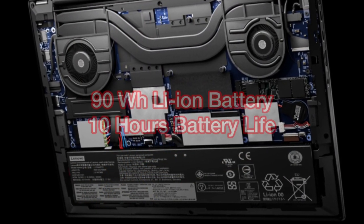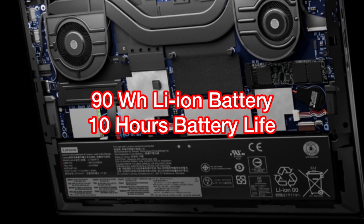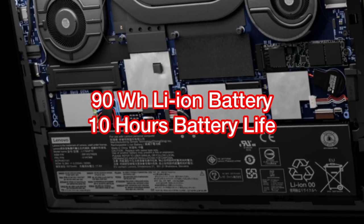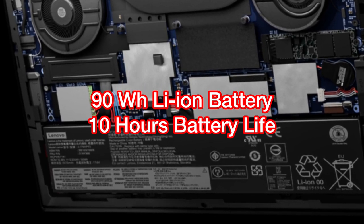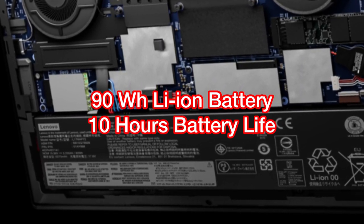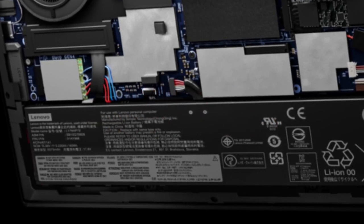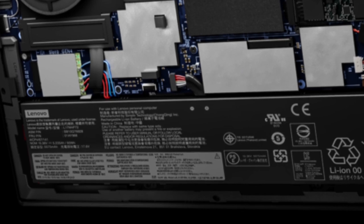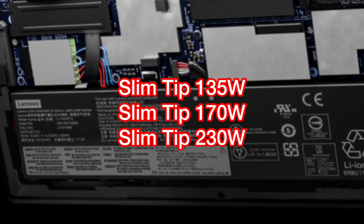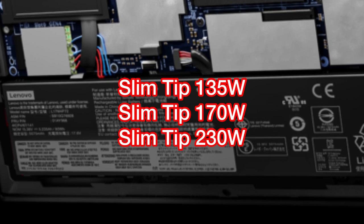Next, let's talk about the battery. The battery is a 90Wh lithium-ion battery, which is 10Wh more than the previous generation. Lenovo claims that it can give you up to 10 hours of battery life, based on testing with MobileMark 2018. Lenovo also puts out a disclaimer that battery life varies significantly based on settings, usage, and other factors. So more realistically, I'd say between 6 to 8 hours. For the AC power adapter, there are three options depending on your graphics card: the slim tip 135W, 170W, and 230W. All of them support Rapid Charge, which is Lenovo's terminology for fast charging.